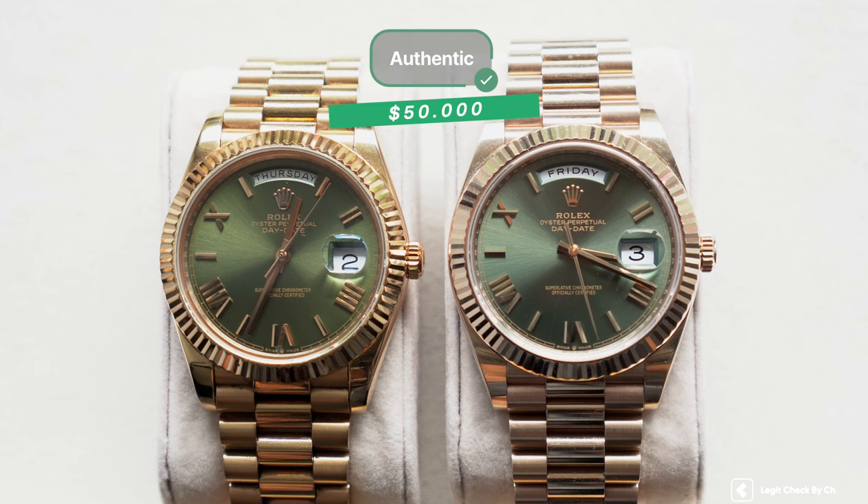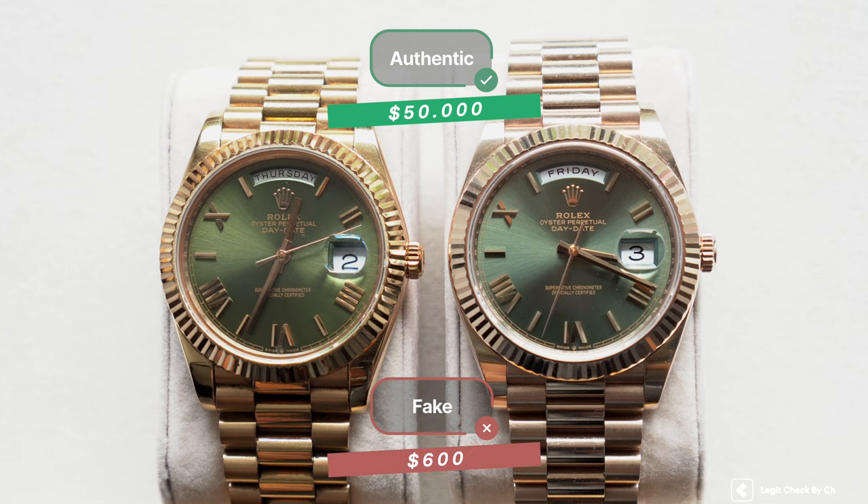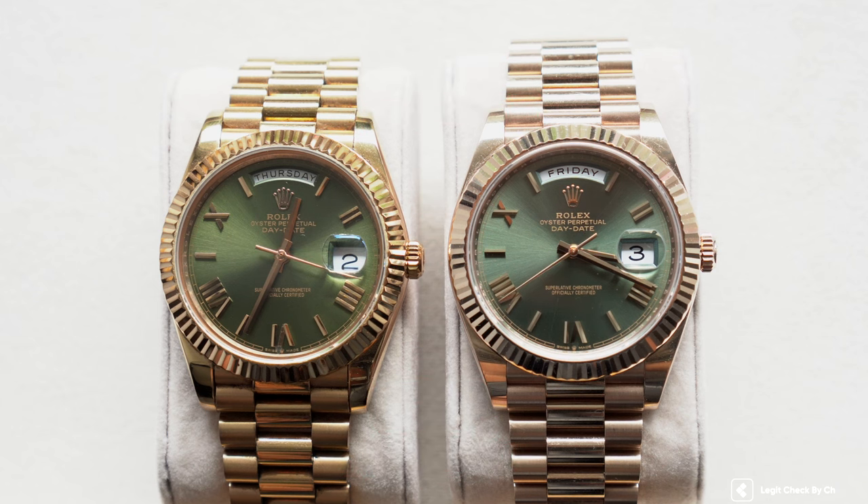Right here we have both the 50k USD genuine watch and the cheap replica that costs around 600 USD. I am challenging you to pause this video and guess which of the two watches is the genuine one and why. Leave us a comment with your answer and please don't cheat!